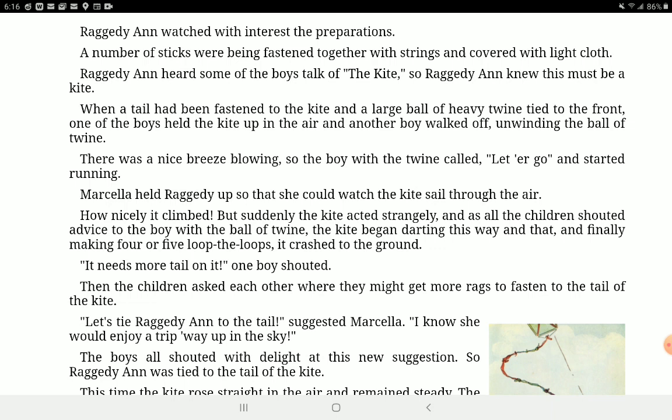Raggedy Ann and the Kite. Raggedy Ann watched with interest the preparations. A number of sticks were being fastened together with strings and covered with light cloth. Raggedy Ann heard some of the boys talk of the kite, so she knew this must be a kite. When a tail had been fastened to the kite and a large ball of heavy twine tied to the front, one of the boys held the kite up in the air and another boy walked off unwinding the ball of twine. There was a nice breeze blowing, so the boy with the twine called, 'Let her go!' and started running. The kite acted strangely — it began darting this way and that, and finally making four or five loop-the-loops, it crashed to the ground.